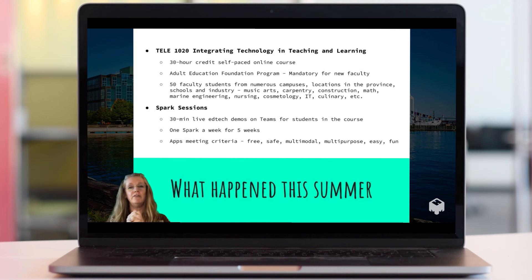To help facilitate this learning, I created what I called SPARK sessions — 30-minute sessions where students could see an app, see the back end of the app, understand how it works very quickly, and maybe try it out in a quick demo. I would do one app demonstration per week every Monday over the summer, over a five-week period.